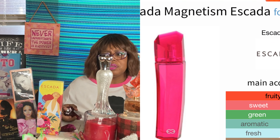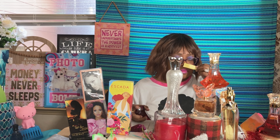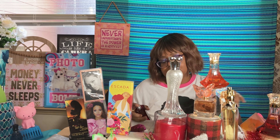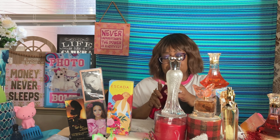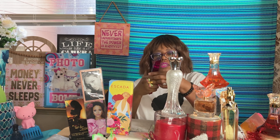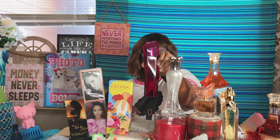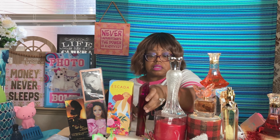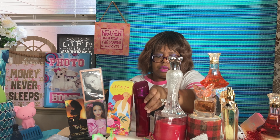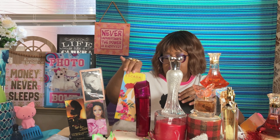Escada Magnetism — it's sweet but not overly sweet. This can take you from office to date night. It's vacation, sophisticated, romantic. This is definitely a five and a half. Moving on to Escada Aqua del Sol — pear sorbet and citrus. I believe I picked this one up at Zulily.